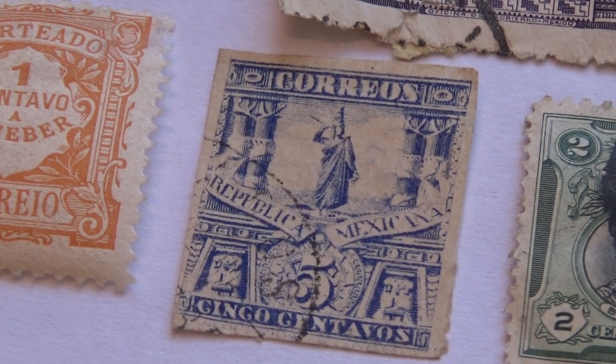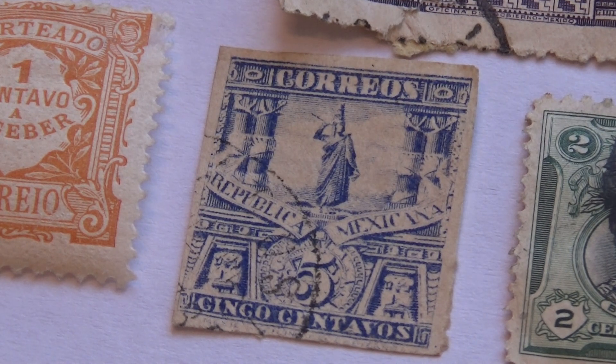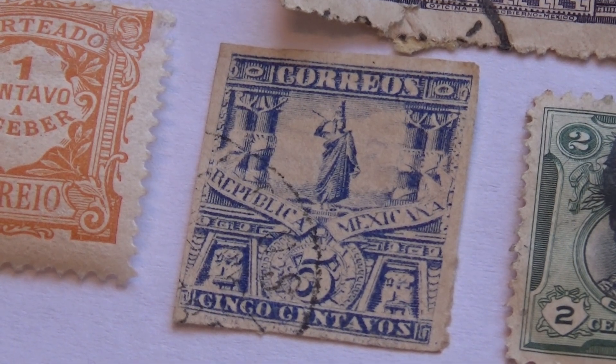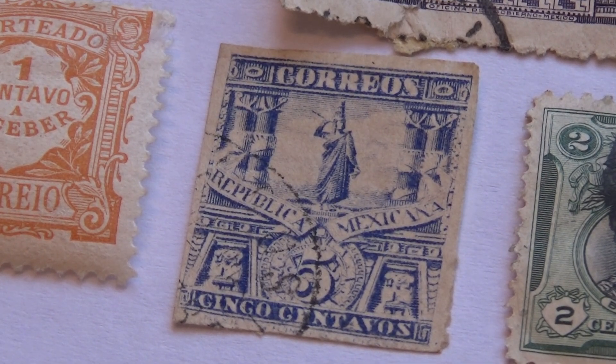Today we're visiting Mexico. We're going to visit some Mexican stamps — some of the good ones and the old ones and all those in between. So let's go right up.